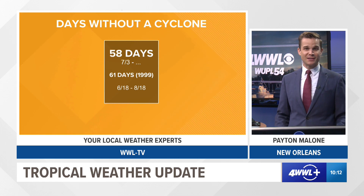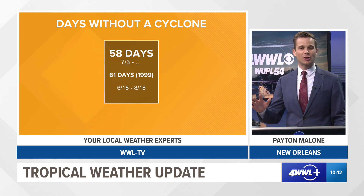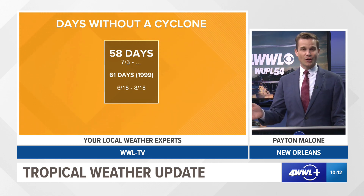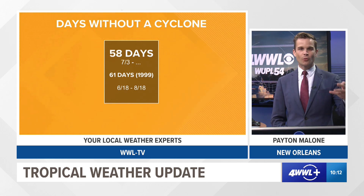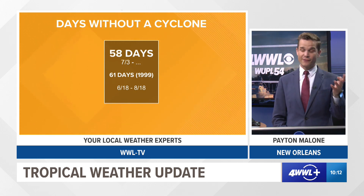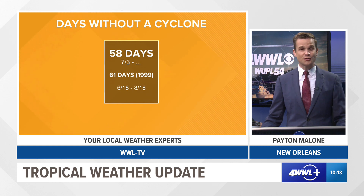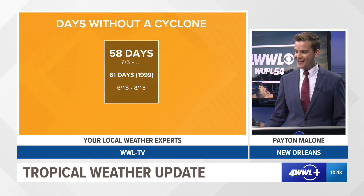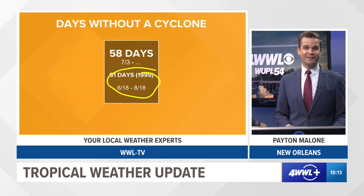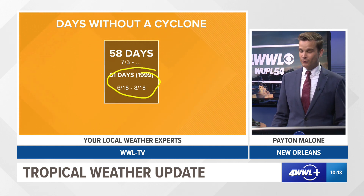Right now I like the trends I'm seeing with Invest 91. I just want to point out how rare it is to go all of August without a storm. We've gone all month long without a storm — actually 58 days without some type of cyclone, a depression, a storm, a hurricane in the Atlantic Basin. We've yet to have a hurricane form in the Atlantic Basin, which usually on average forms in mid-August. We're getting close to that all-time record of 61 days without a system, set back in 1999 — we went from June 18th to August 18th without a storm. It looks like we very well could make a run at that record.